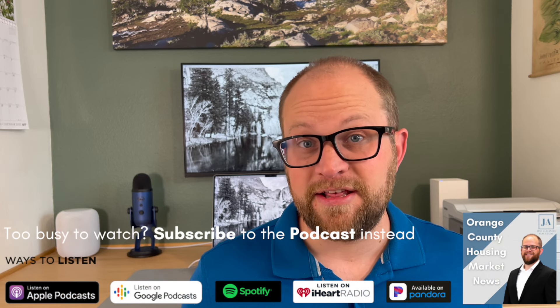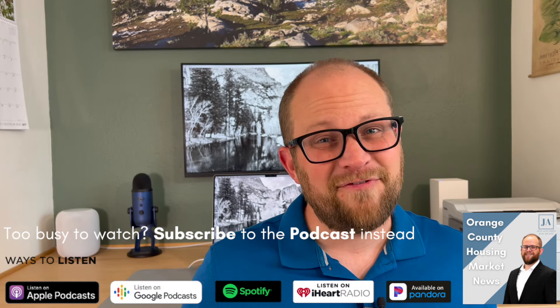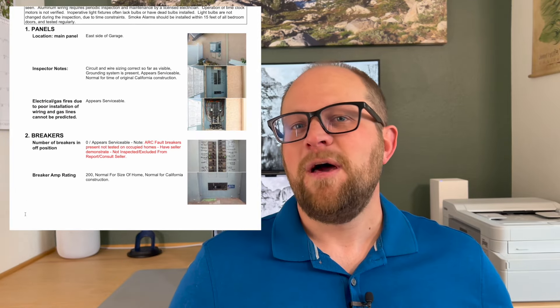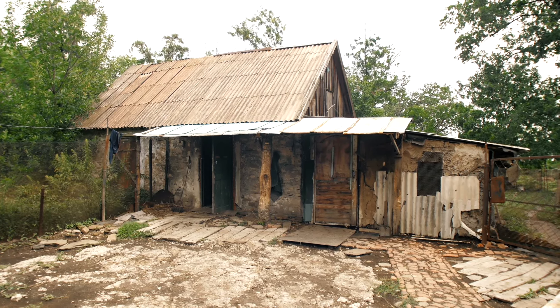Getting an inspection report back can be a very intimidating and scary process, especially if you're a first-time home buyer who's never seen one of these before. They're typically going to be 30, 40, 50, 60 pages long, have a bunch of red sentences on it, pictures of everything wrong with the house. In general, it's going to make it look like that house you've fallen in love with is just completely falling apart. Well, that's exactly what the inspector's job is — they need to go through there with a fine-tooth comb and find everything they can wrong with the property.